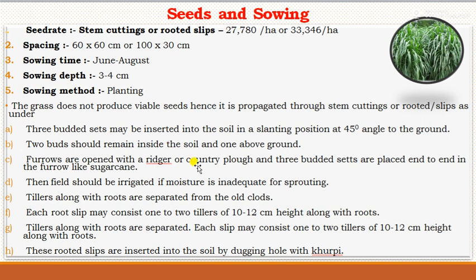Furrows are opened with a ridger or country plough, and 3-budded cuttings are placed end to end in furrows, similar to sugarcane planting. The field should be irrigated if moisture is inadequate for sprouting. Alternatively, rooted slips consisting of 2 to 3 tillers of 10 to 12 cm height along with roots are separated from old clumps and inserted into the soil by digging a hole with a furrow opener.